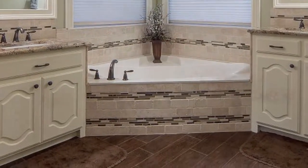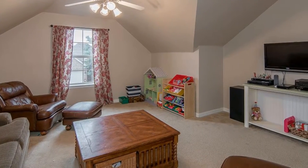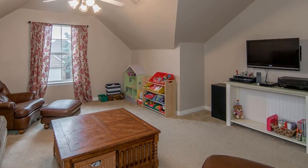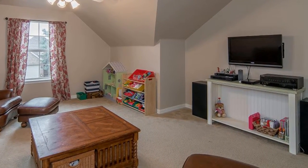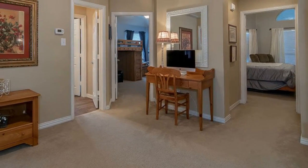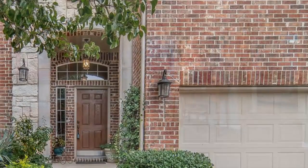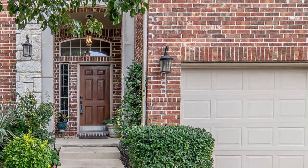Notice the porcelain tile floors and new fixtures. All bedrooms have walk-in closets, with one being very large. Enjoy the secluded game room with closet and shelves for all your media storage needs. The relaxing loft makes a great reading area or second workspace.